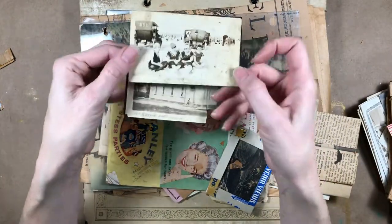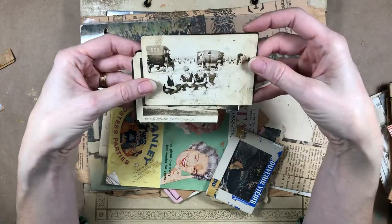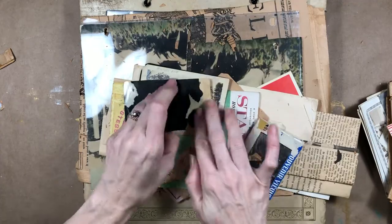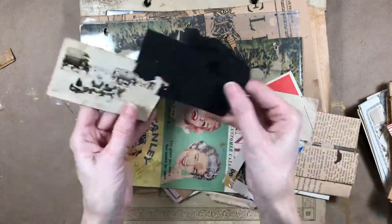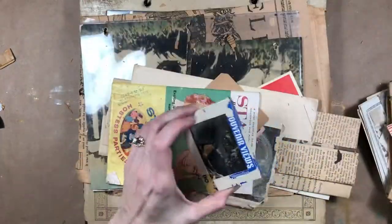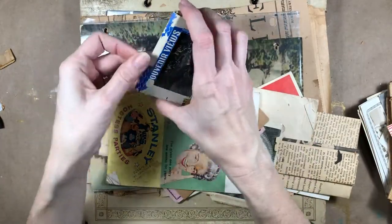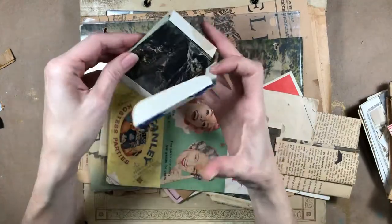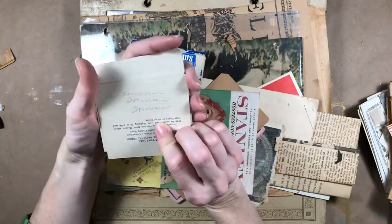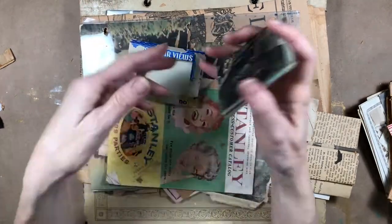Look at those bathing suits — isn't that incredible? These came out of a scrapbook. I don't see a date on the back, but look at those bathing beauties! There are some souvenir cards from somewhere — looks like the Rocky Mountains maybe.